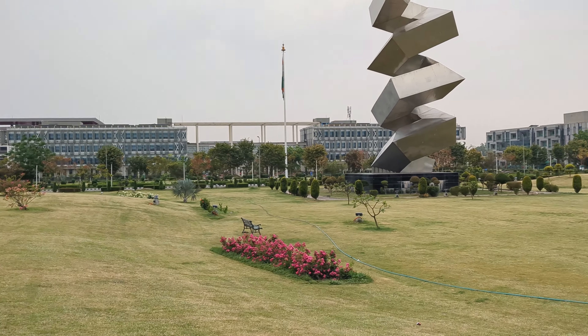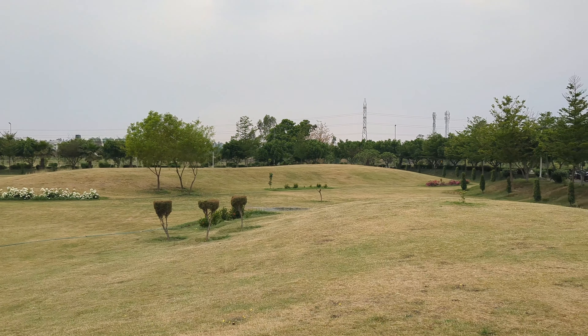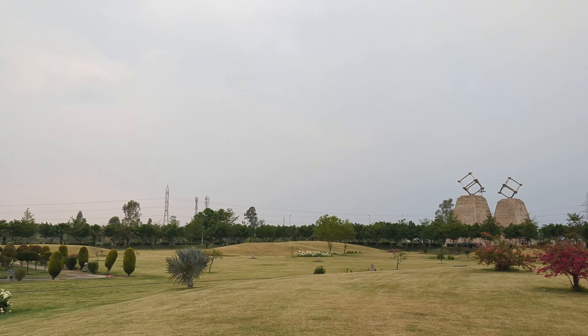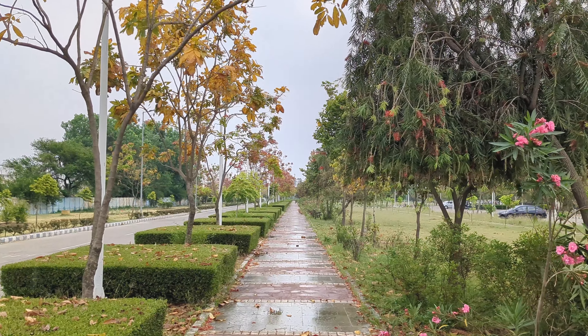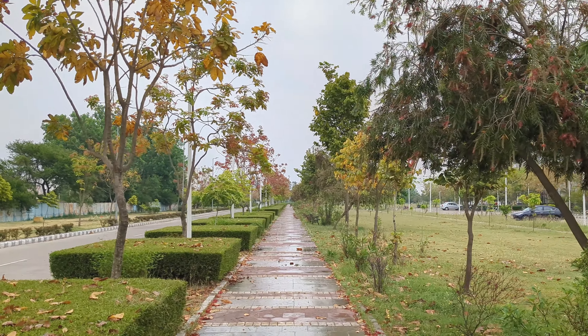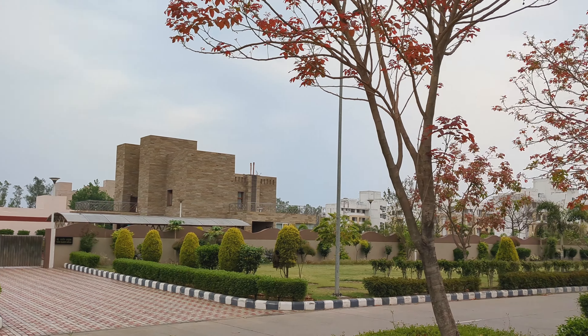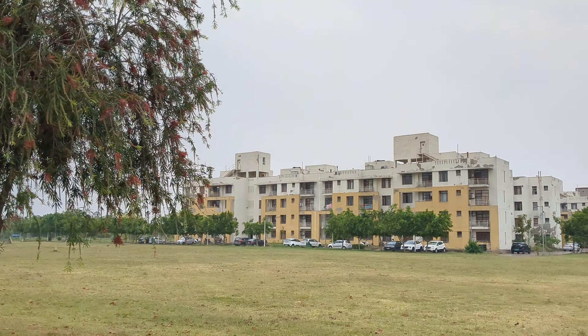And in the front you have a lot of garden. They have built a lot of garden here. It is very beautiful. It is built for walking. This is the main complex.